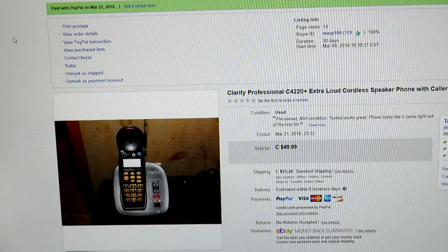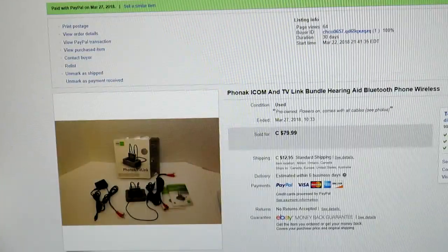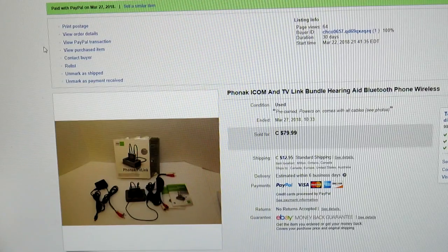Here's the Clarity C4220 Plus — there's good money in these. These are extra-loud cordless speaker phones for the hearing impaired: they light up, mostly for the elderly. Brand new these sell for close to $200 — I saw them at Staples. I got this one for $1.99 in excellent condition and sold it for $49.99.